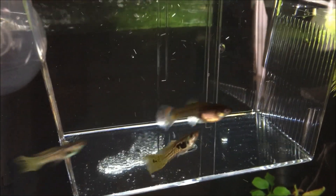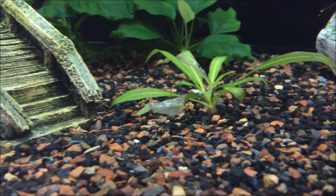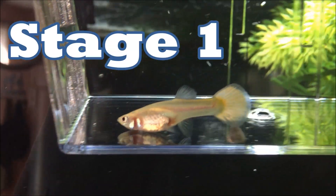To show you all the guppies, I'm going to be using this little breeder box so I can show you the guppies separately. So without further ado, let's get started with the video.